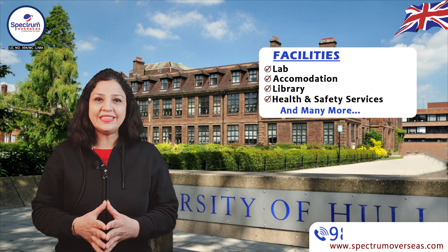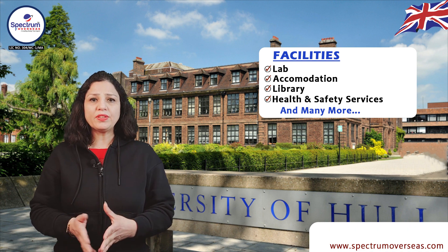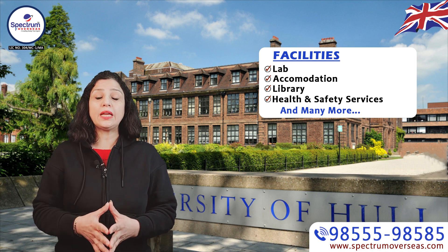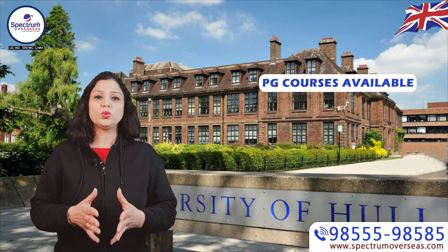Students have a lot of facilities available in this university, such as lab facilities, accommodation, library, health and safety services, and many more facilities available for students.